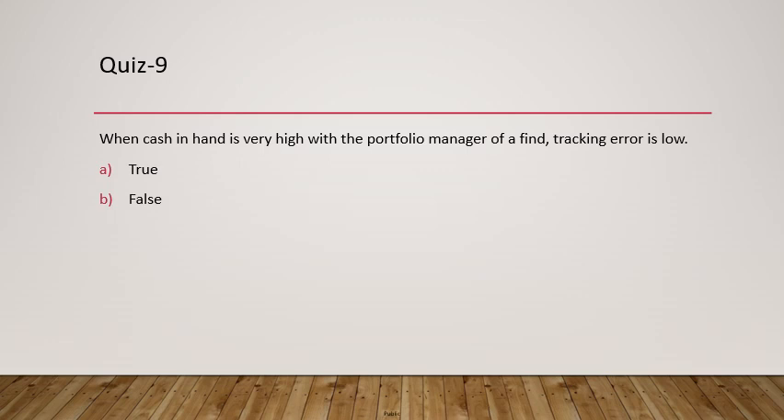Question 9: When cash in hand is very high with the portfolio manager, is tracking error low? No, this statement is false. When the fund manager holds a lot of cash and hasn't invested, the cash won't generate returns and the fund won't be able to replicate the index. To ensure the fund mirrors the index, the manager needs to keep cash minimal and invest in the market.